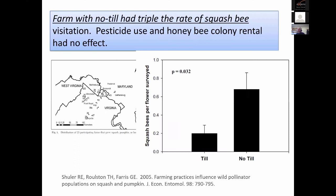Tillage practices are critical. Work by Schuller and Roulston's crew from farms in Virginia and Maryland showed that if the farmscape or surrounding landscape had no-till as a common practice, it tripled the rate of squash bee visitation the next year — while measuring pesticide use and honeybee colony rental showed no influence on the results. Keeping tillage to a reasonable minimum really helps.